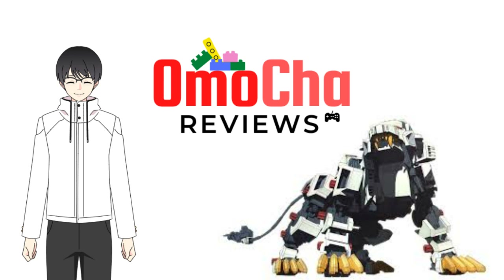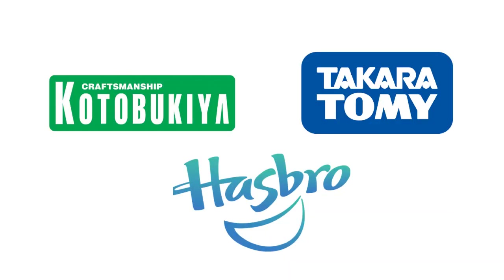So now you know Kotobukiya. To recap, you have Tomy — the creator of Zoids; Hasbro — their global partner who sells Tomy's Zoids in English; and Kotobukiya — the high-end master model kit maker, duly licensed by Tomy.